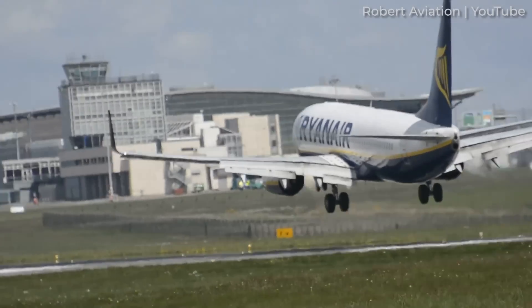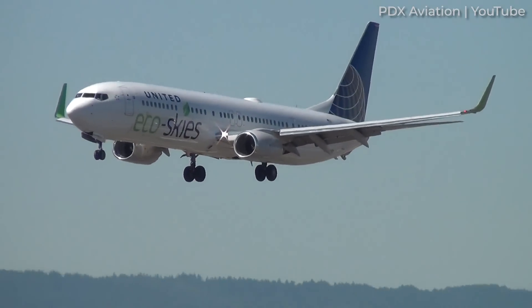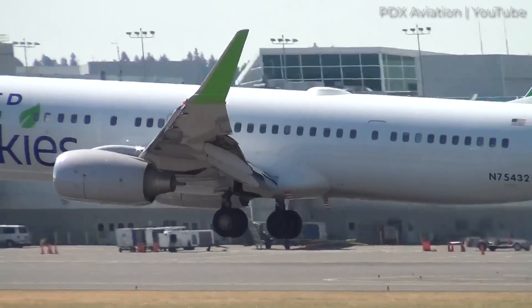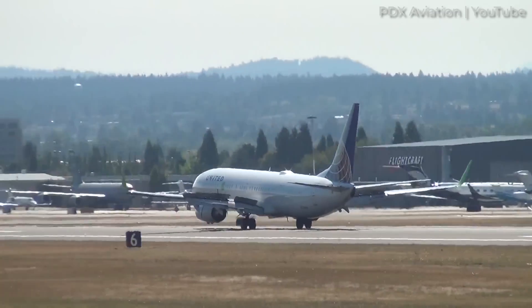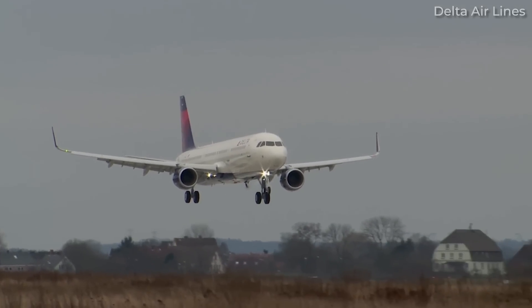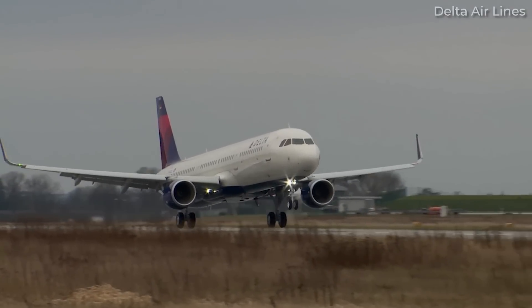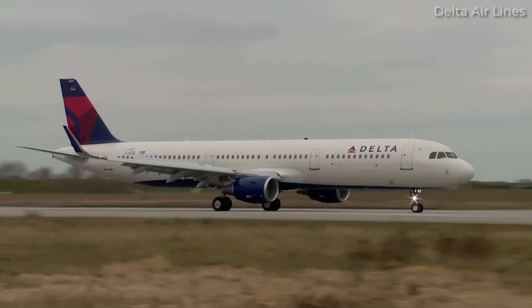By comparison, Boeing 737 pilots report more difficulty in producing soft landings. In particular, pilots of the stretched 737-900 variant operate an aircraft that is long, squats to the ground, and requires a relatively high approach speed. The degree to which a 737-900 pilot can flare is more significantly limited by the maximum nose-up attitude before striking the tail. A comparable Airbus A321 has substantially more ground clearance and flies at a slower approach speed for a given weight, meaning pilots have less energy to manage and a greater flare margin. The takeaway: some planes are more challenging to land softly than others.